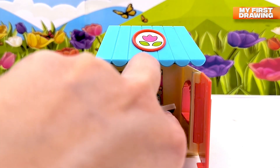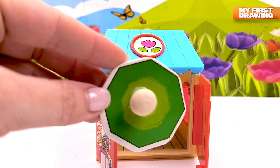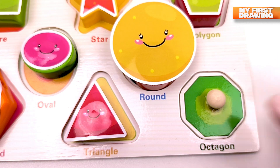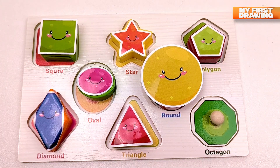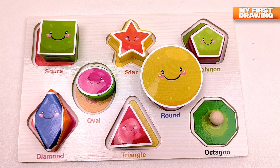What's that? Oh wow — there's an octagon! Octagon! Bravo, we found all our smiling shapes! Bye bye!